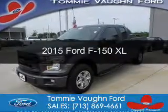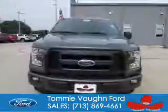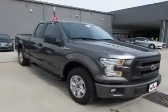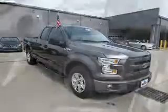This is a used 2015 Ford F-150. It's powered by rear-wheel drive, a 3.5-liter six-cylinder engine, and a six-speed automatic transmission. With fewer than 10,000 miles, this vehicle is like new.